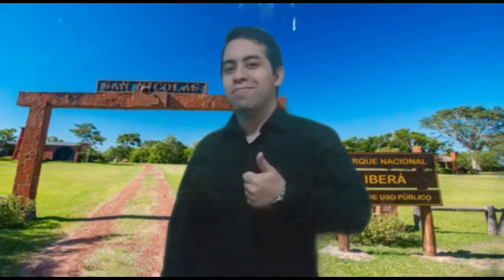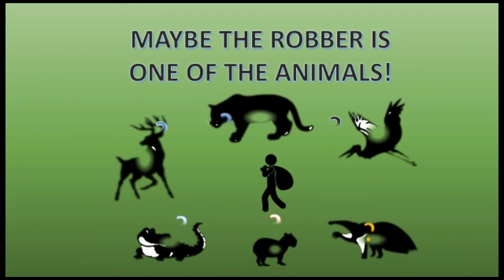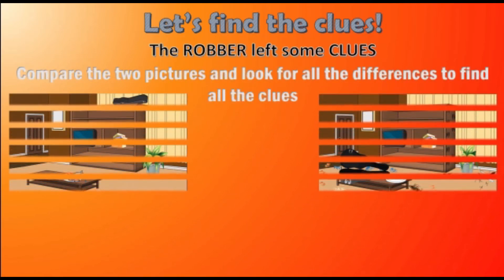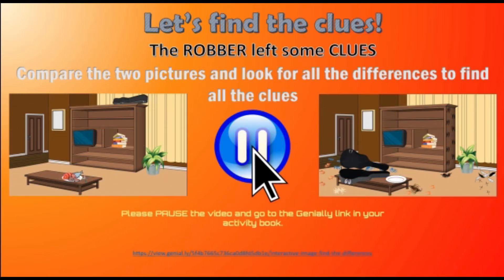Okay, students, now let's investigate what clues you can find. Let's find the clues! The robber left some clues. Compare the two pictures and look for all the differences to find all the clues. Please pause the video and go to the Genially link in your activity book. Okay, kids! Are you ready? So, let's see the clues you found!